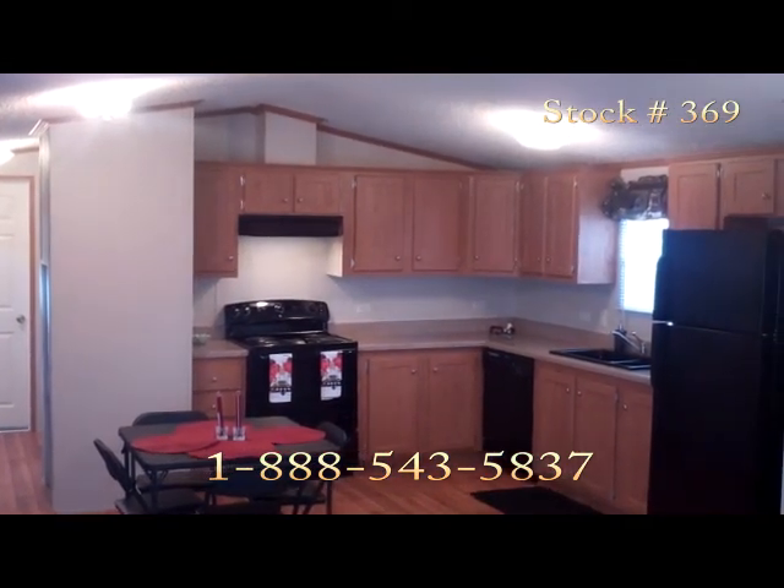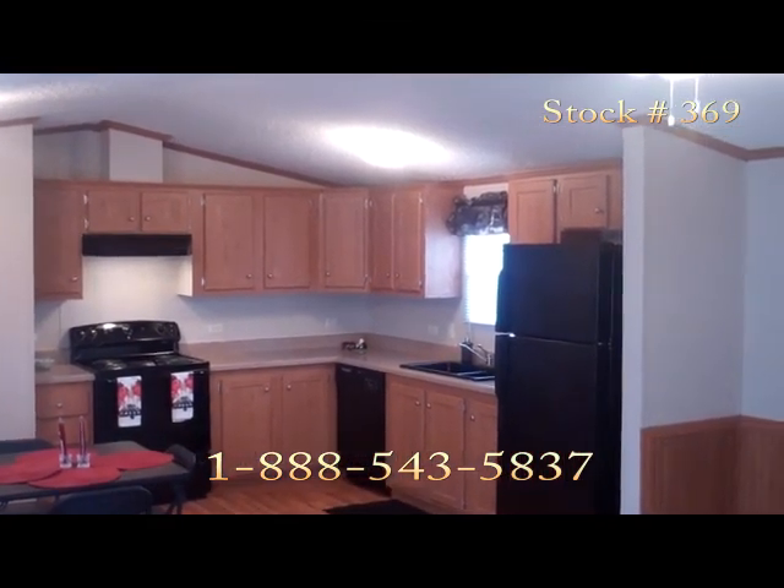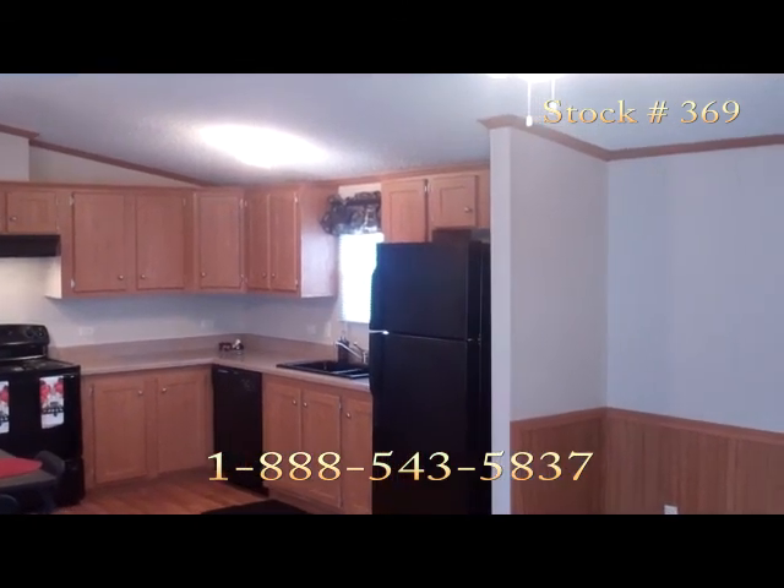Stock 369 is ready to move in today. North Meadows is conveniently located in walking distance to El Campo Middle School, the Civic Center, a shopping center, and restaurants.